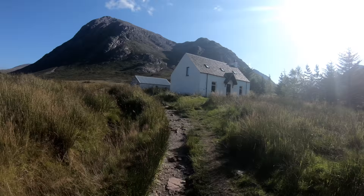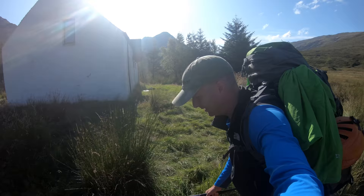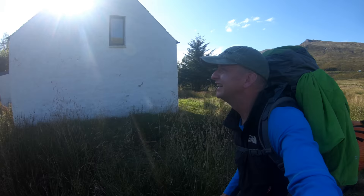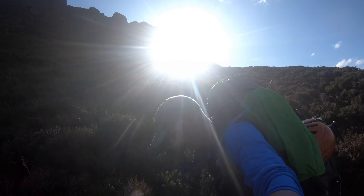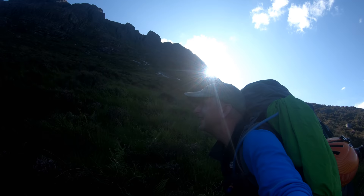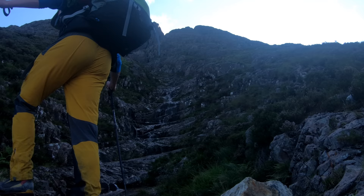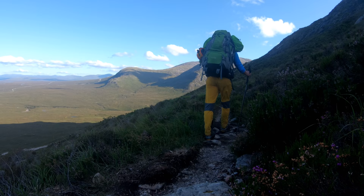Things were looking really good as I left the car, and I was soon crossing the river Coupal and approaching the Lagangarbh hut. This used to be an old crofter's cottage before it was purchased by the National Trust in 1946, and it is run and occupied by the Scottish Mountaineering Club now. Not long after the hut, you take the left branch of the path that takes you round towards the front of the Buachaille and underneath those great cliffs. At this point, that great bulk of Stob Dearg was casting a shadow, and it would be the last time I'd see the sunshine for quite a while.